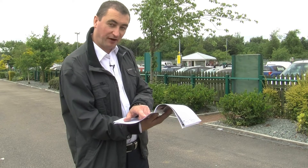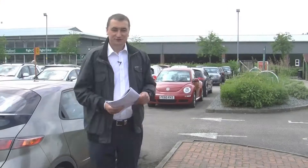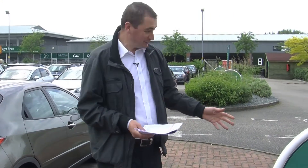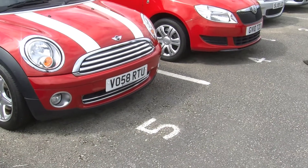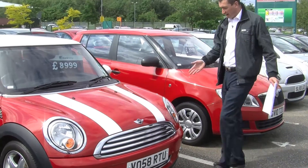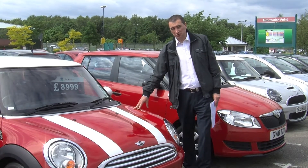So let's try and find the car. We're looking for row H, and like magic we found it — H and five. There we are, our Mini in question.